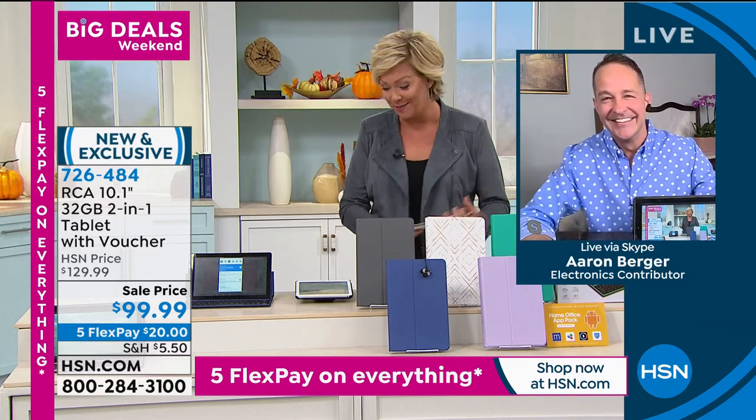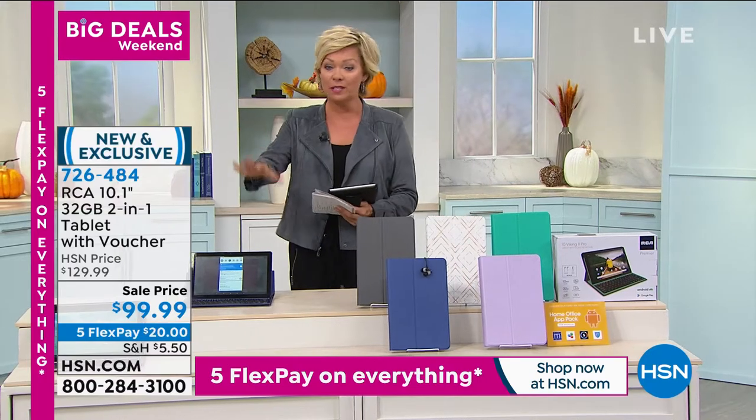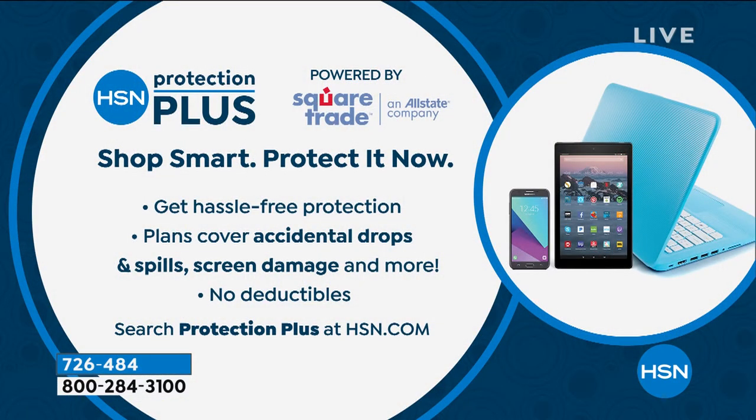The emerald, lavender, blue, rose gold, and charcoal are all still available — item 726484. If you want to protect your purchase, ask our sales reps about Protection Plus: no deductibles, so if you drop it or spill on it, no problem. We're happy to add that to your purchase today.